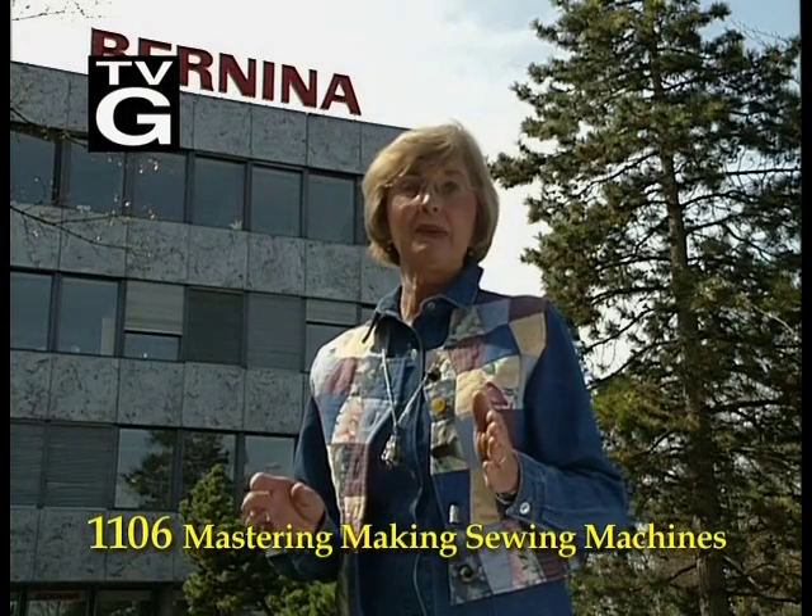This is a dream come true for me, to be at the factory where sewing machines are actually made. Much of our everyday is spent at our favorite tool, the sewing machine. Why, where would we be without it today? Now, the Swiss are known for fine workmanship and precision. When applied to sewing machines, results in a fine piece of machinery. I am so excited, and Mr. Keller is waiting for us. Come on inside.